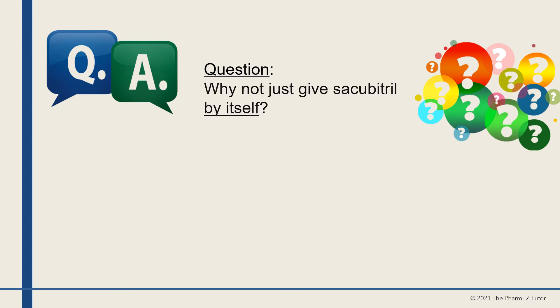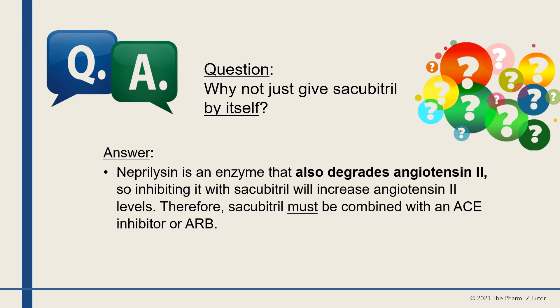Question: Why not give sacubitril by itself? Answer: Neprilysin is an enzyme that also degrades angiotensin II. So inhibiting it with sacubitril will increase angiotensin II levels. Therefore, sacubitril must be combined with an ACE inhibitor or ARB.